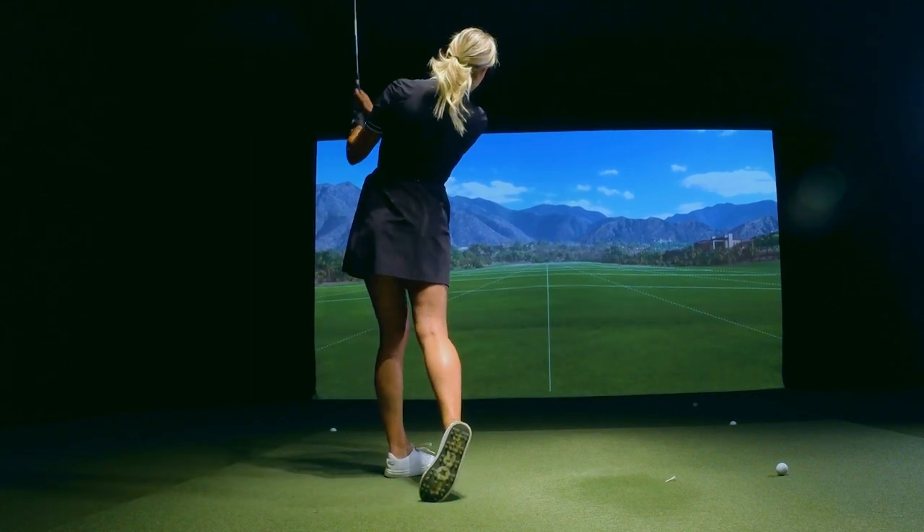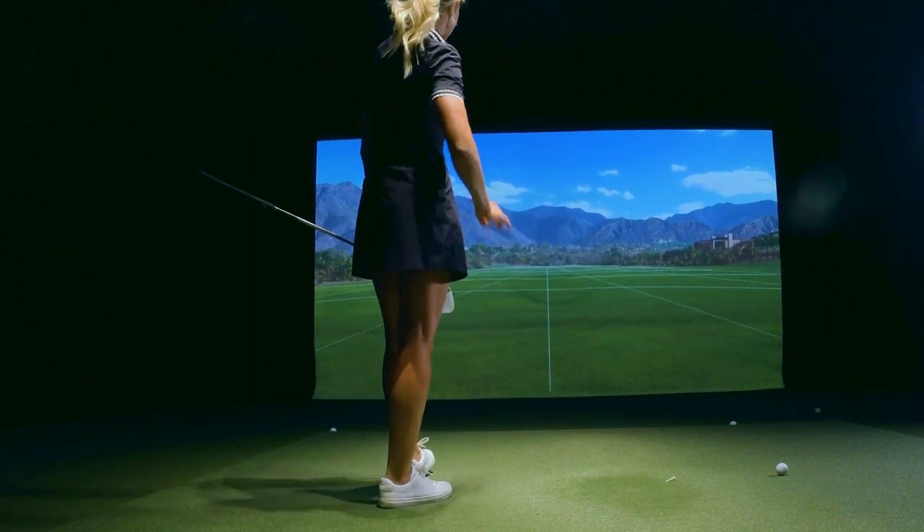Very solid there. I feel an immediate difference. Look at that — so much different. We're back in the lane, we're in the go zone. That's a birdie putt.